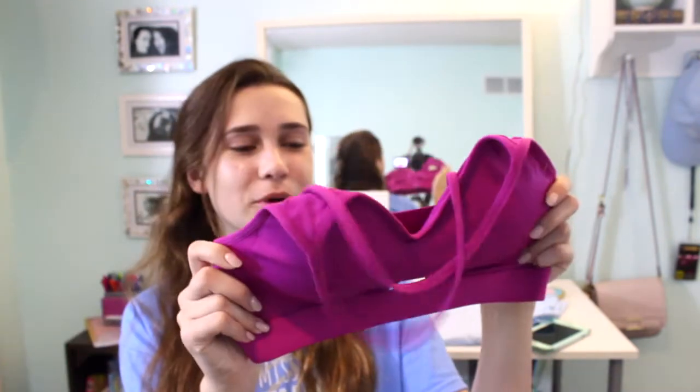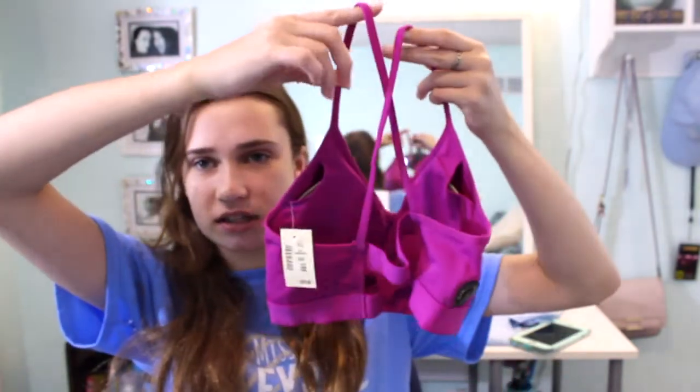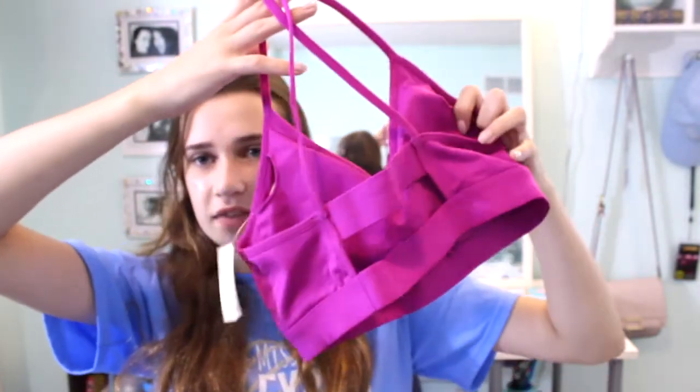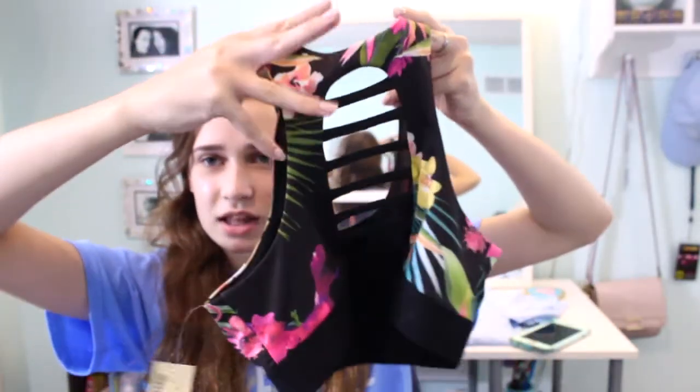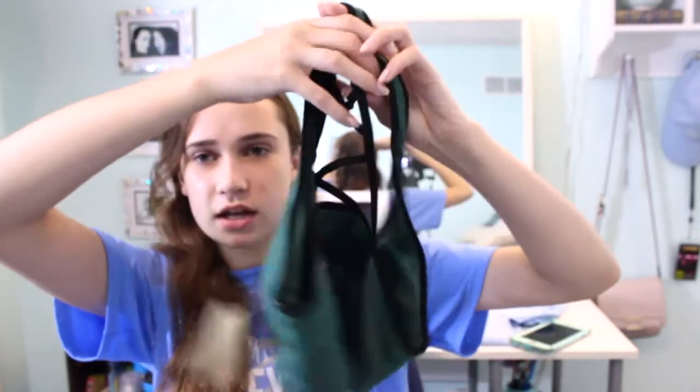The last items are just sports bras — they had a buy-one-get-two-free deal. The first one is this fuchsia purpley color, and the back has crisscross straps with elastic bands that go across your back, so it looks really cute. The next sports bra is this floral print with little cutouts in the back. And the last sports bra is this army green one with a similar back design. That is everything I got from Aeropostale the second time.